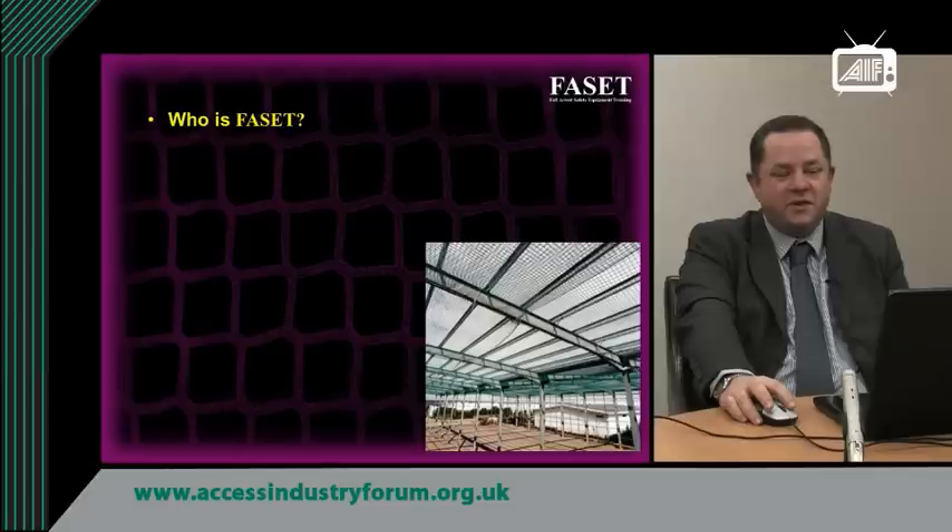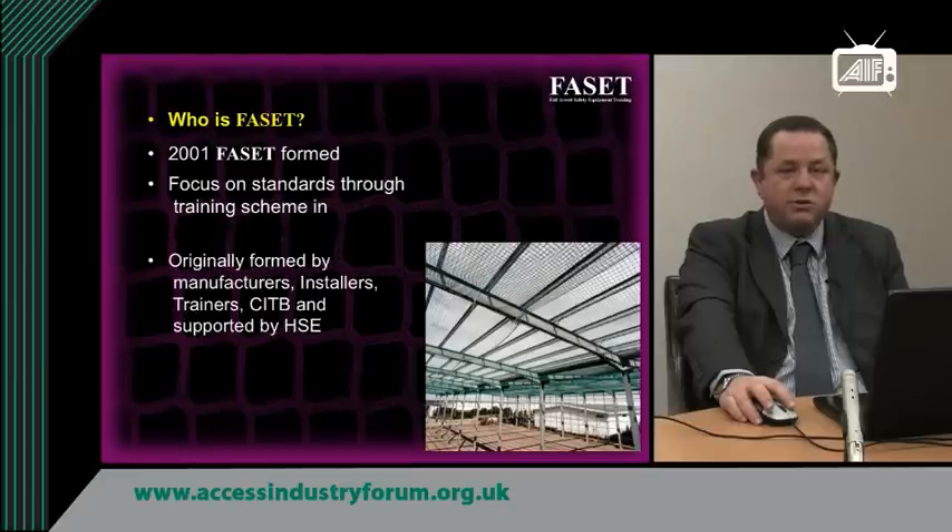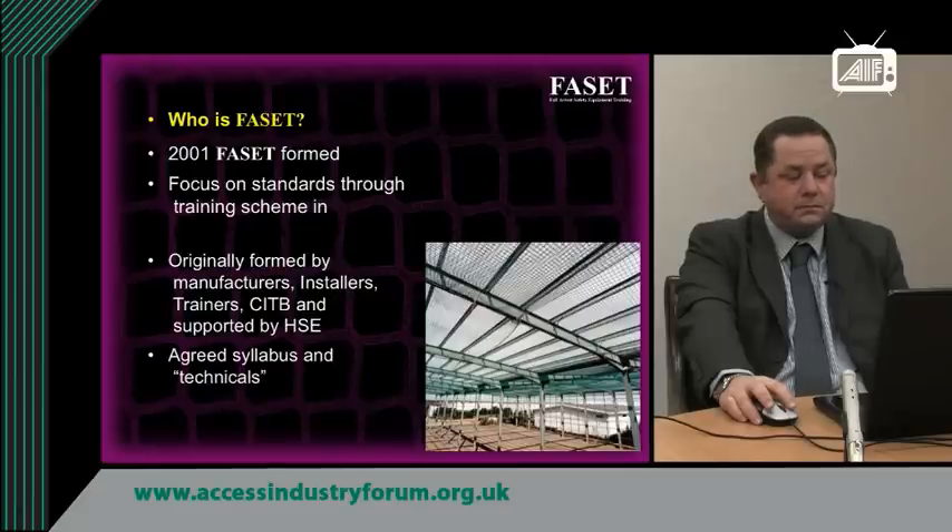A brief history of FACET. FACET was founded back in 2001 and it was formed to bring a focus on standards and training within the safety netting industry. It was originally formed by the manufacturers, installers, trainers, the CITB, and it was supported by the HSE. The idea was to produce a standard syllabus on training and technical advice and guidance on the use of safety nets within the UK.